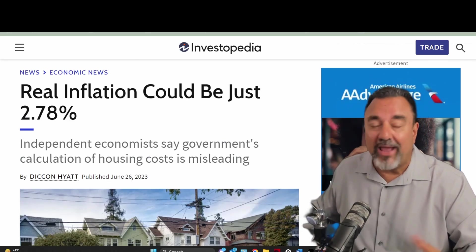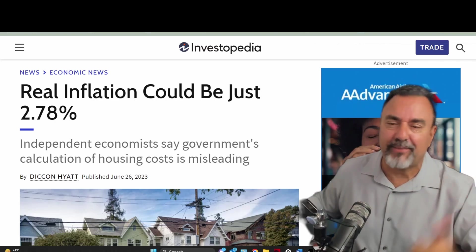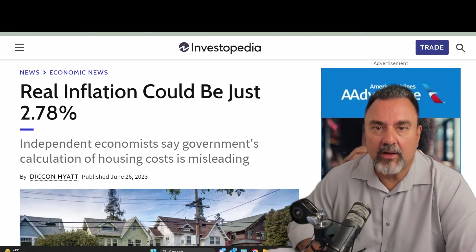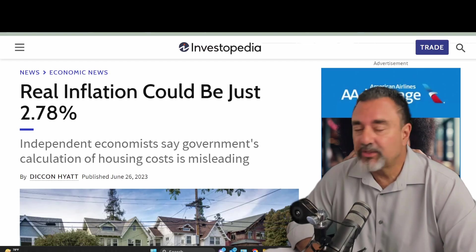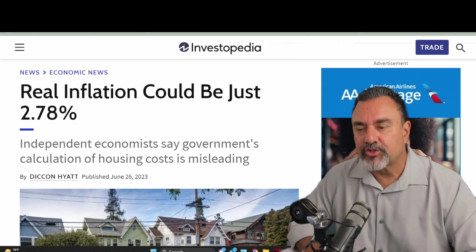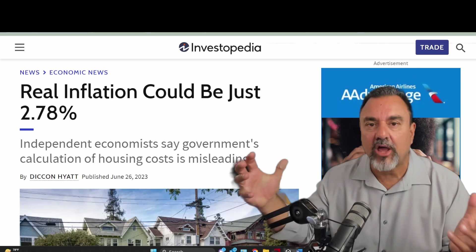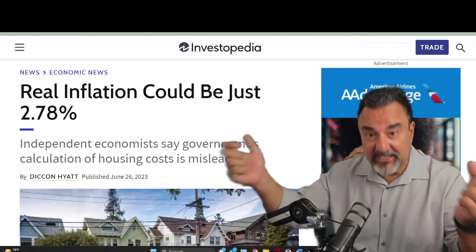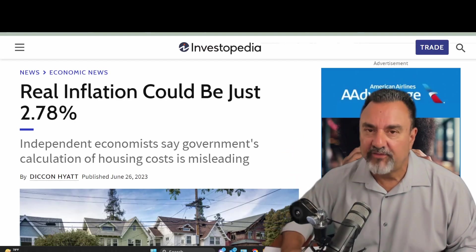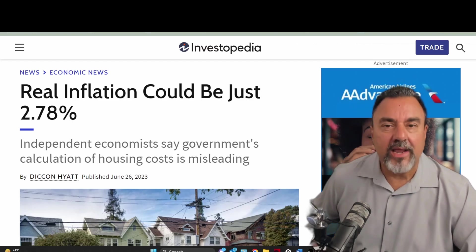You might say eggs are still high, groceries are still high, utility bills are still high — but reflect back about a year ago. What were gas prices? Six bucks. What are they now? Three. Oil is considerably down. Lumber is considerably down. That's why home builders are actually able to discount their home prices without hitting their bottom line, because a lot of their raw materials have declined in value. So their profit margins are actually spreading even though they're selling fewer homes.